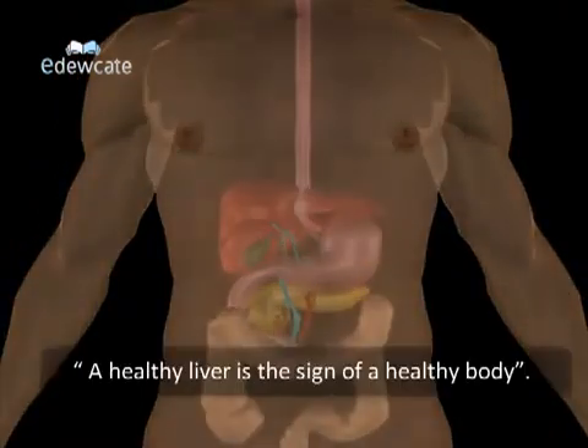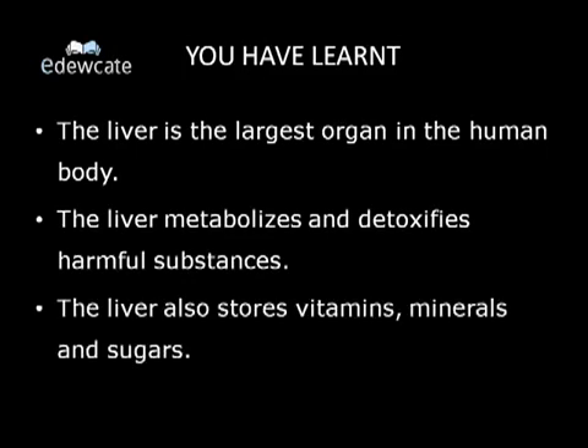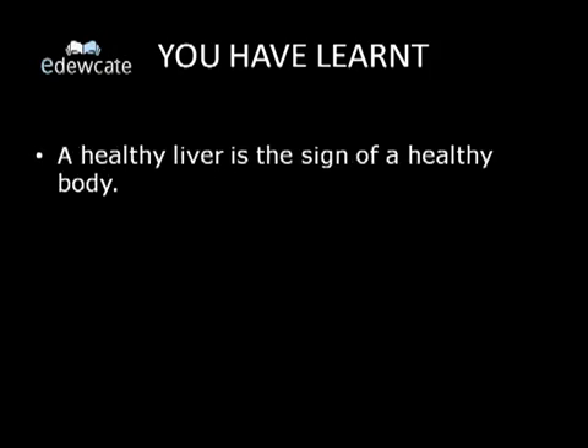As the old saying goes, a healthy liver is a sign of a healthy body. In this video, you have learnt: the liver is the largest organ in the human body; the liver metabolizes and detoxifies harmful substances; the liver also stores vitamins, minerals and sugars; the liver is immediately below the diaphragm; it produces a digestive juice known as bile; the glucose stored in the liver is called glycogen; and a healthy liver is a sign of a healthy body.